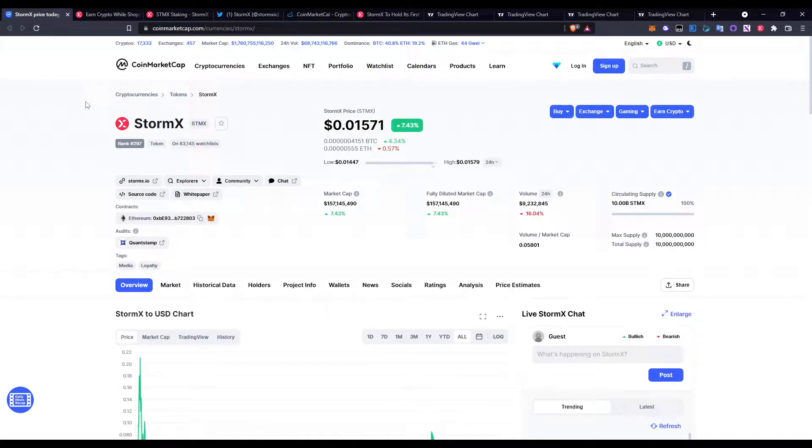Before I go over the website, I want to go over the price analysis. StormX ticker name is STMX. Current ranking is in the top 300, currently at 297, doing really well. Current price is up over 7.43% over the last 24 hours, circling over that 0.015 level. Current market cap is pretty low at around 157 million, which shows the growth potential. Circulating volume is over 9.2 million.